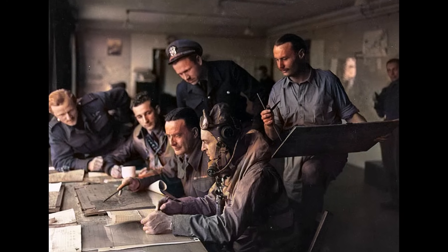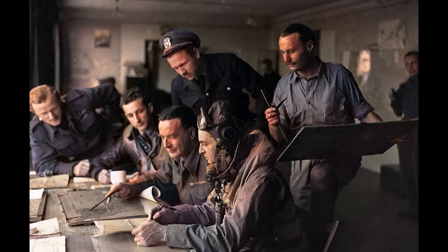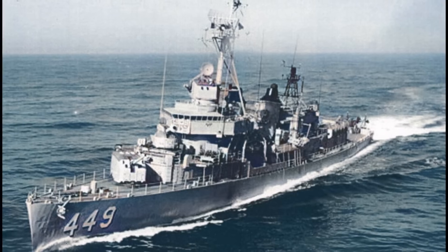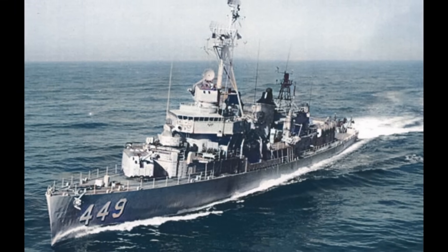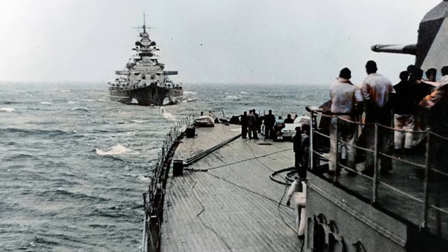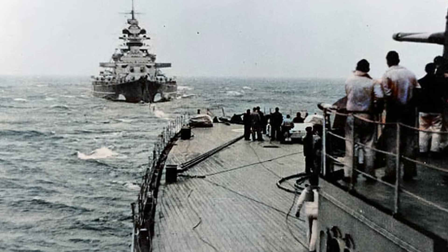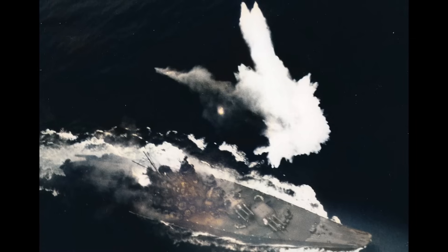Here's the brutal mathematics: in World War II, battleships worldwide sank 16 enemy battleships, two carriers, and roughly 40 smaller vessels — approximately 58 confirmed warship kills. American Fletcher-class destroyers alone accounted for over 100 enemy warships destroyed. Add British, Japanese, and German destroyers, and these small ships sank over 400 enemy vessels. The Bismarck cost 200 million Reichsmarks and sank one capital ship; a Fletcher-class destroyer cost one-twentieth of that and averaged 3.2 enemy vessels destroyed. Battleships achieved 0.3 warship kills per billion dollars spent; destroyers achieved 12.8 kills per billion — 42 times more effective per dollar.